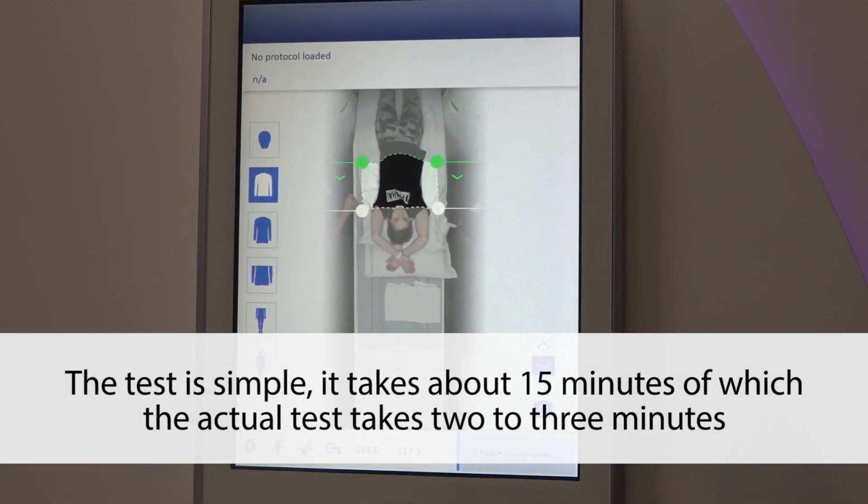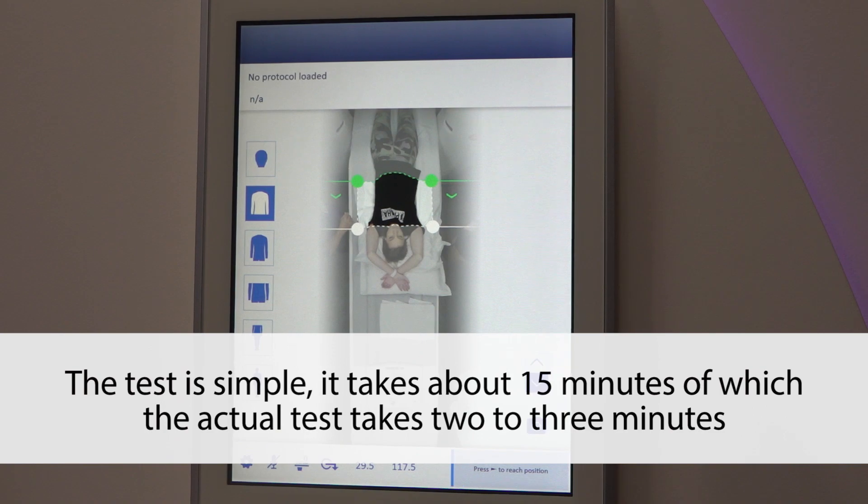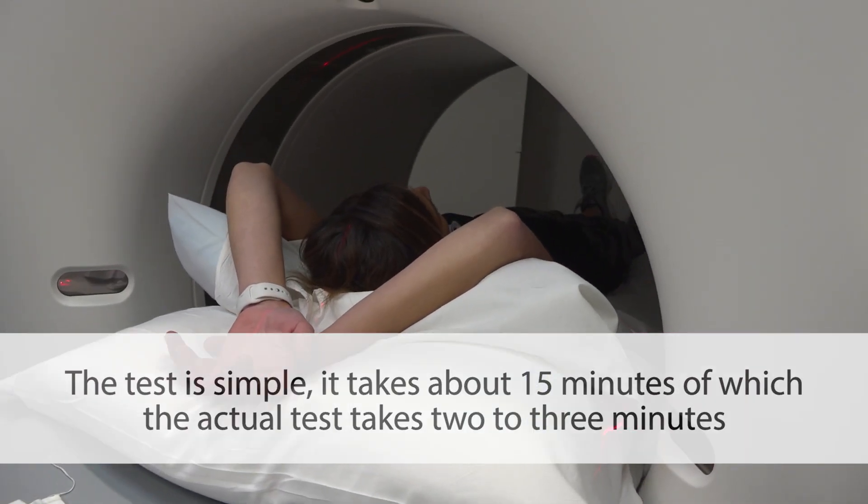The test is simple. It takes about 15 minutes, of which the actual scan is just 2 to 3 minutes.